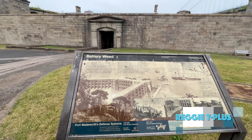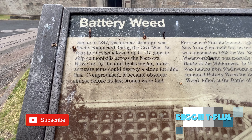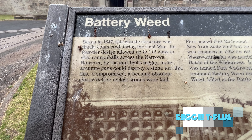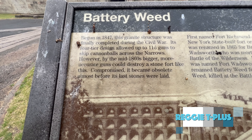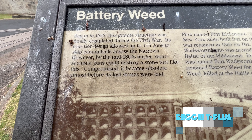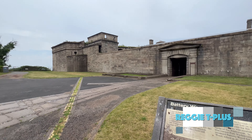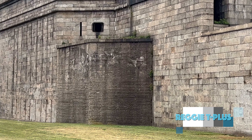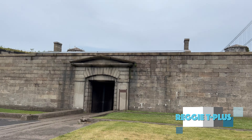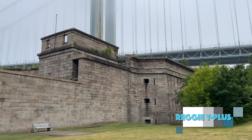This building here is Battery Weed. Begun in 1847, this granite structure was finally completed during the Civil War. Its four-tier design allowed up to 116 guns to skip cannonballs across the narrows. However, by the mid-1860s, bigger, more accurate guns could destroy a stone fort like this, and it became obsolete almost before its last stones were laid. Battery Weed — a granite stone structure.